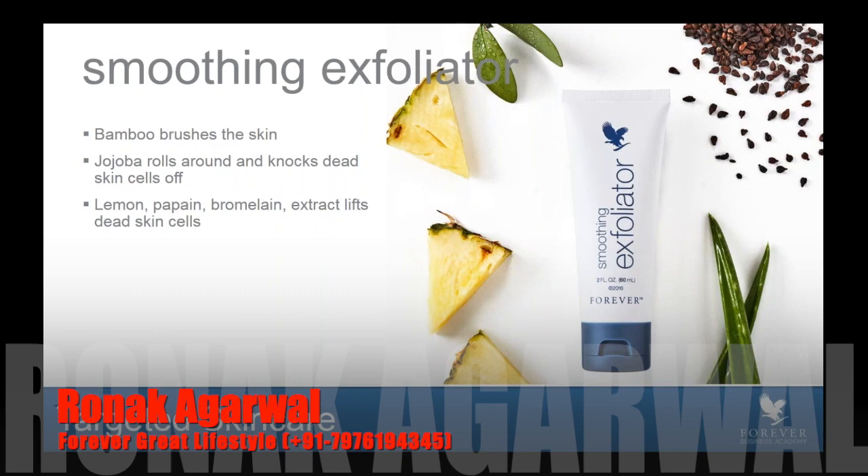These three functions combined truly create an amazing product with immediate results. When you buy this, try it on the back of your hand. Compare your hands — look at the tone, texture, feel the softness or roughness. Take the exfoliator, rub it vigorously on one hand for about 20 seconds, then rinse it off. You're going to notice an absolute difference immediately. This product has an immediate benefit and can truly show the magic of pairing aloe with three natural exfoliating ingredients.